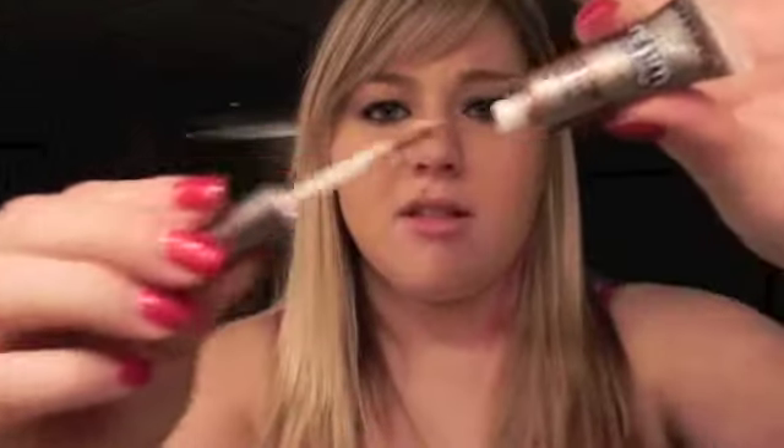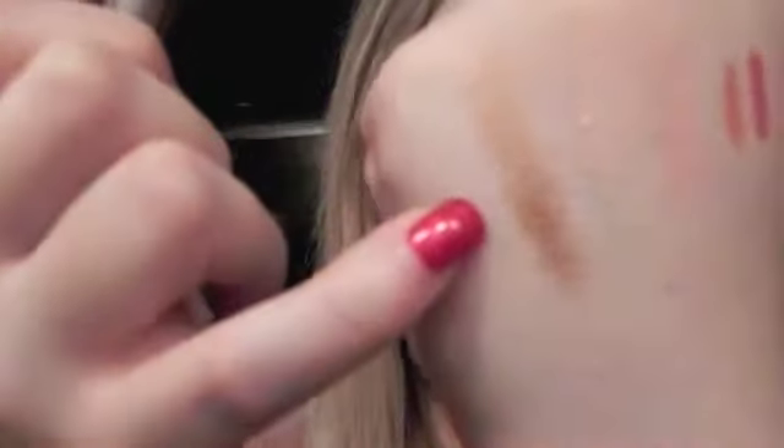My favorite cream shadows of the year, hands down, were the Urban Decay cream shadows. I got them on sale for only a dollar each and bought every single color. They're great for on the go — you just sweep them on and you're done because they're super pigmented. The color I'm showing is 'Suburbia,' which is a copperish color. I don't think you can get these anymore, though — sorry.